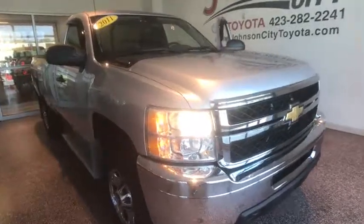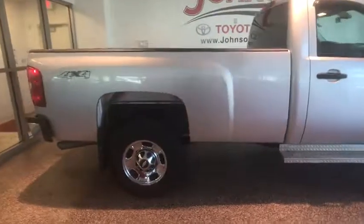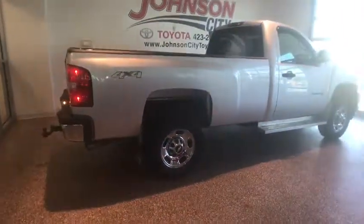2011 Chevrolet Silverado 2500 HD. This pickup truck pulls unlike any other. This vehicle has less than 25,000 miles.